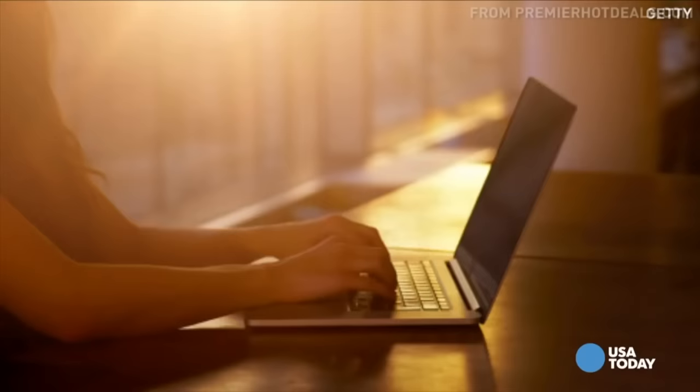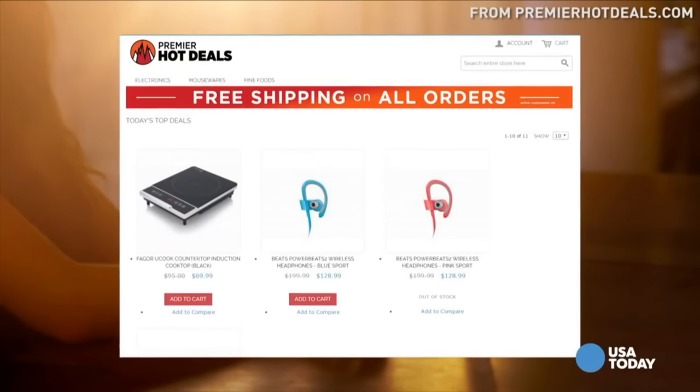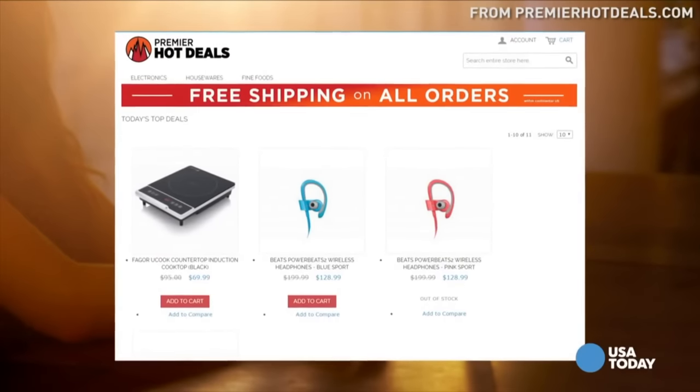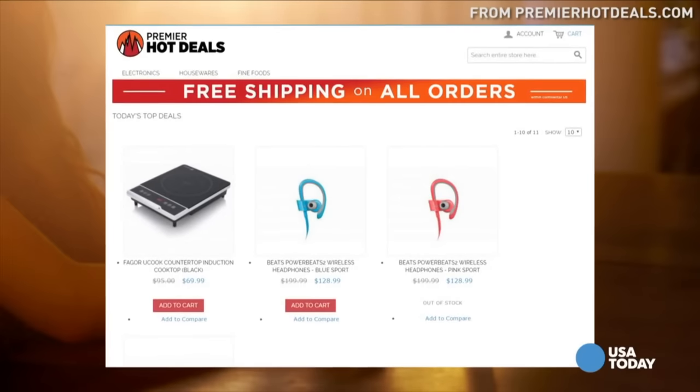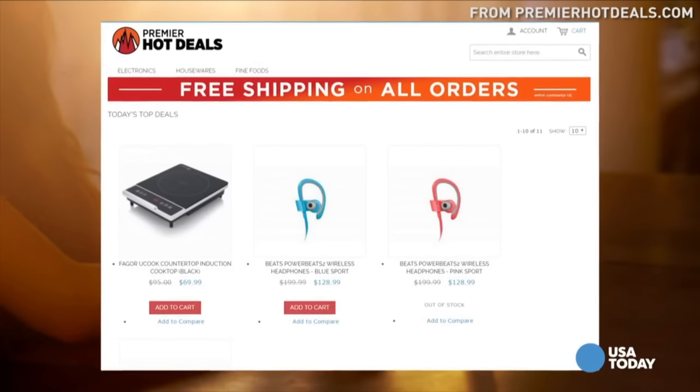Number two. While the selection is really small — usually only one new deal added every week — check out premierhotdeals.com. You not only score some savings with some great customer service, but the lowest price beats deals whenever these items drop on the planet.